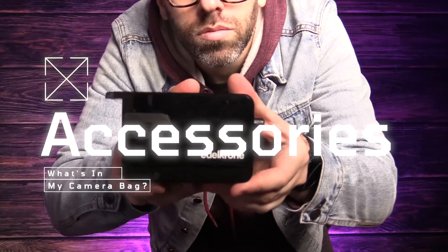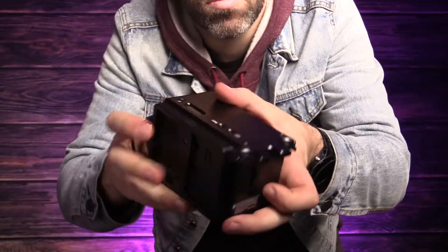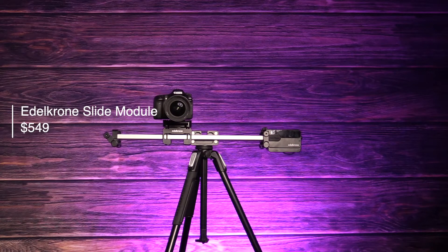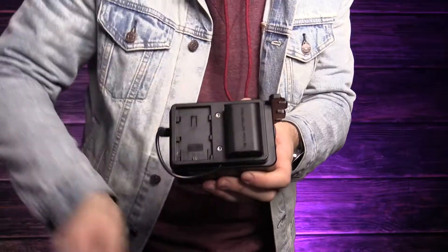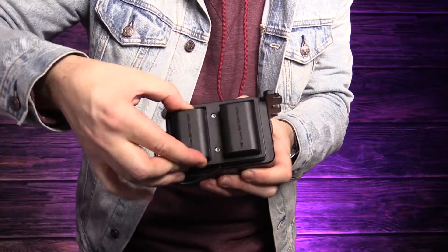Here are the accessories I have in my bag to get the most out of my slider. First, the Edelkrone slide module, which turns the slider plus into a motorized slider. You can power it with a power cable, but I prefer to use the Canon LPE6 battery bracket so I can use it anywhere. I also have really been enjoying using the Edelkrone flex tilt head, which attaches to any tripod for more versatility. It's really solid and well-made and possibly the most useful piece of gear in my entire kit.